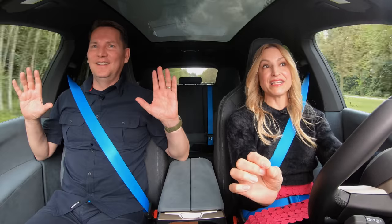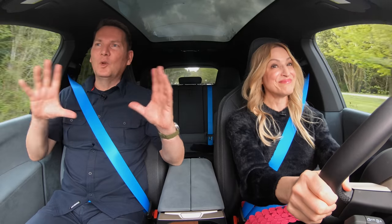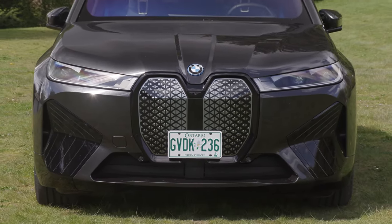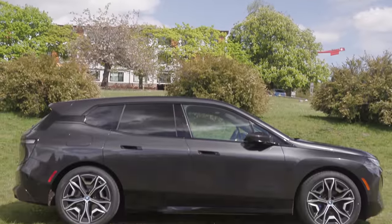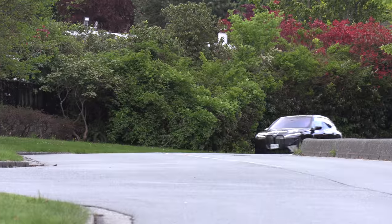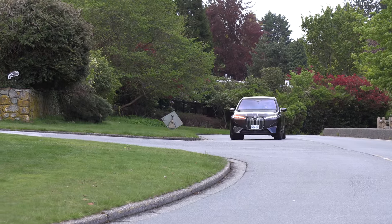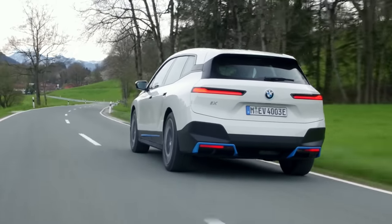I like the slim LED headlights. Did you know these are the slimmest that BMW has ever produced for a production vehicle? The grille is one of those things — once it's been out on the road six, eight months or a year, you'll just go, oh yeah, there's an iX. You get used to it. I like the profile. This is quite a long vehicle. It comes with 20-inch, 21-inch, and 22-inch wheels. We've got the sport package with black accents, but you can also get blue accents, which looks really good.